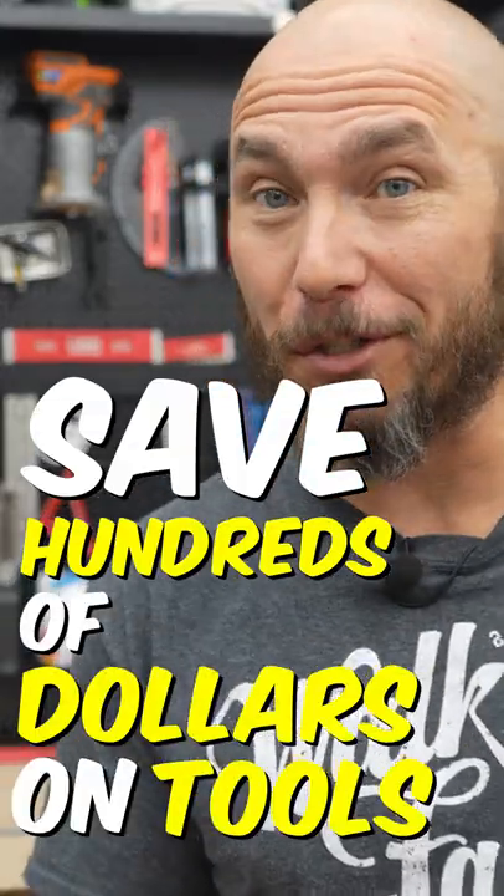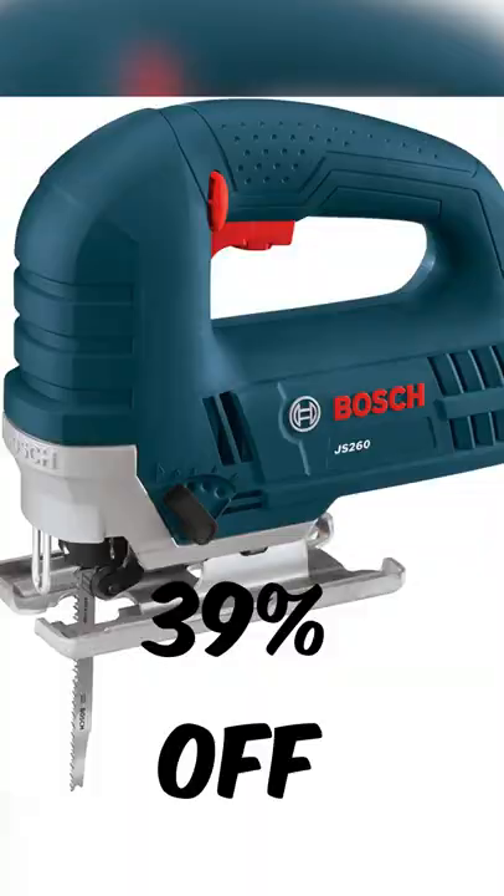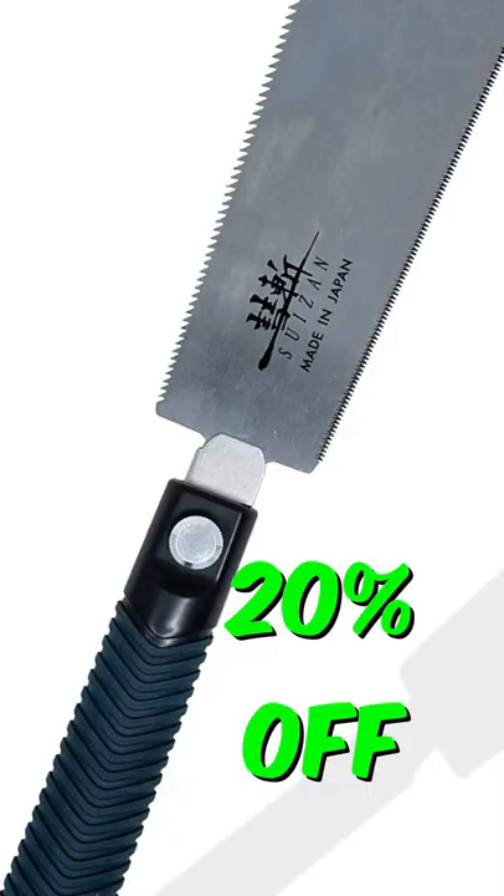You can save hundreds of dollars on tools today and tomorrow. Stuff like table saws, impacts, drills, jigsaws, circular saws. Of course, there's hand tools on there as well — clamps, wrenches, socket sets, pull saws, and many more.